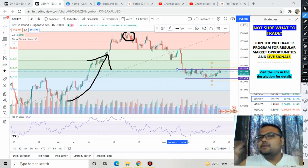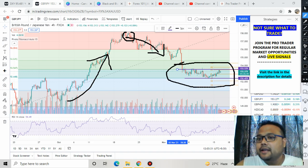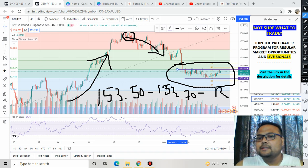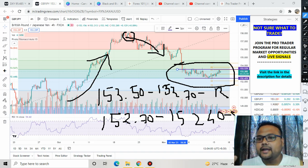We were hoping that after some correction the market would go up again, but that did not happen. Instead, we saw a complete trend reversal, and the market is now trading in a tight narrow range. On the upside we have resistance at 153.50 to 153.70, and on the downside support at 152.70 to 152.40. The current market price is 153.28.